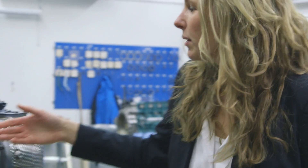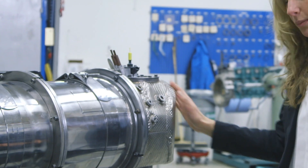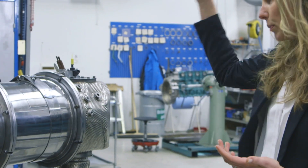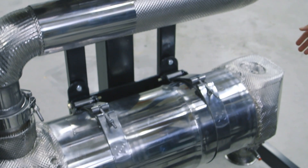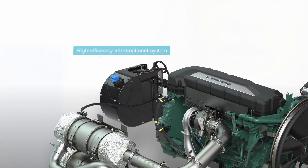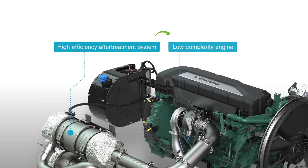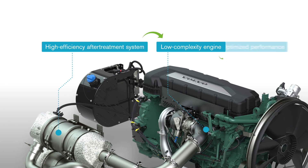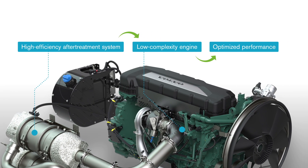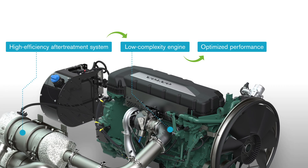So here we have the aftertreatment system — it's a modular system, it's flexible. You can use it upright or laying down. We have different variants of inlets and outlets, and the technology used has a very high efficiency, which enables us to have an engine with a robust design.